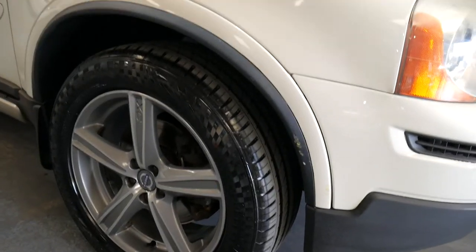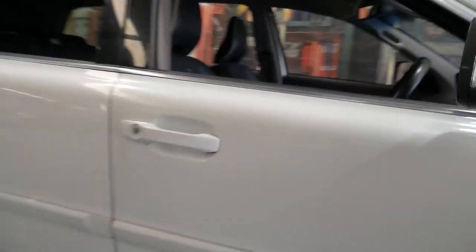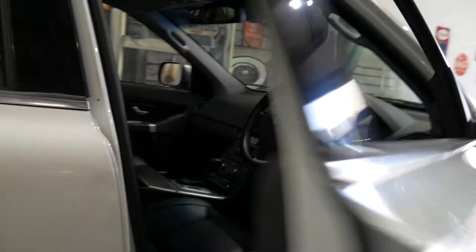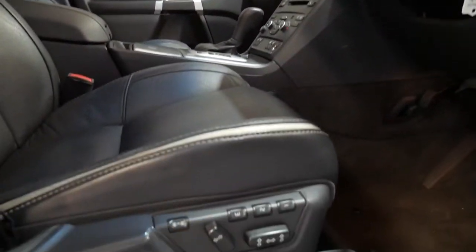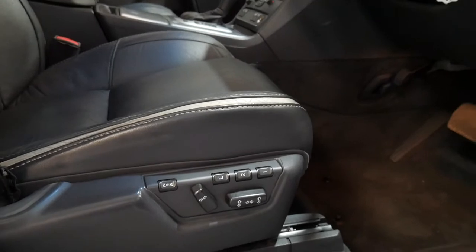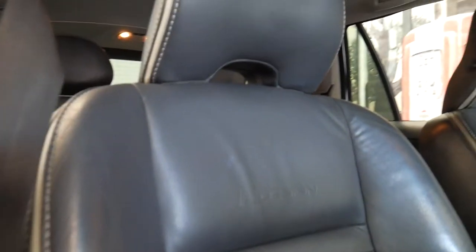Beautiful new tyres on the front and the back, alloy wheels in pristine condition, and these are really quite simply one of the best value cars for just over 20 grand on the market today. Electric chairs with memory settings, bucket design R-Design seats which are fabulous, and you'll see they've got the insignia in there.